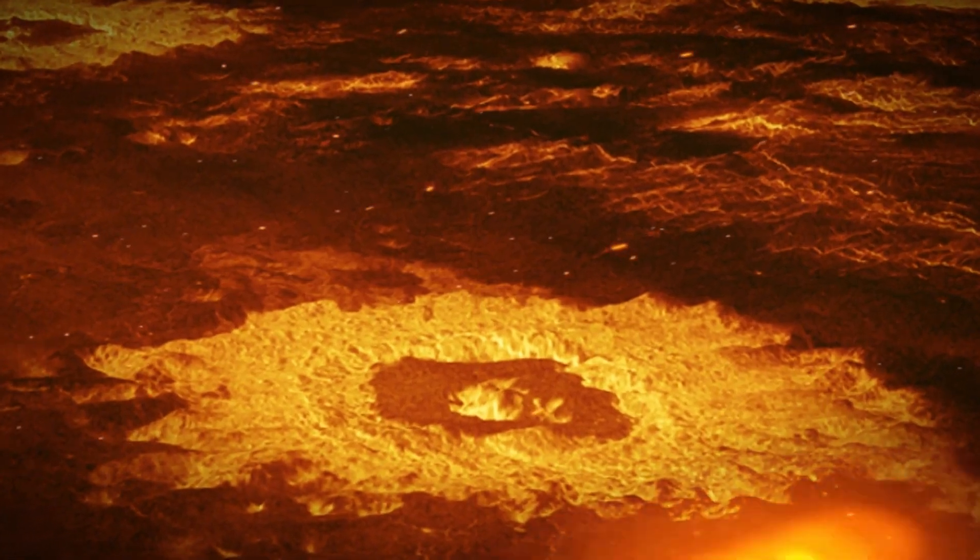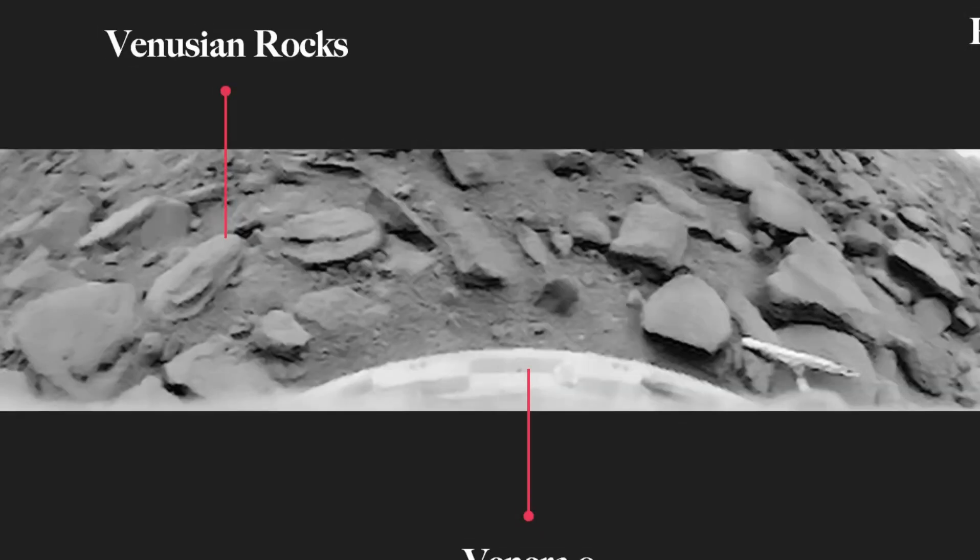Venus and Mercury are the only planets in the solar system that do not have natural satellites.